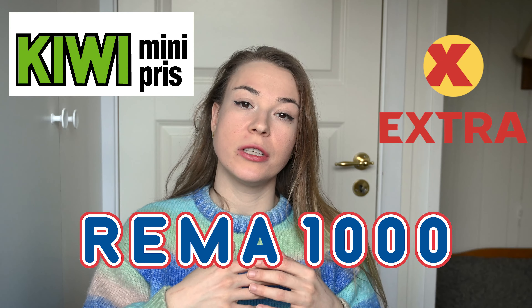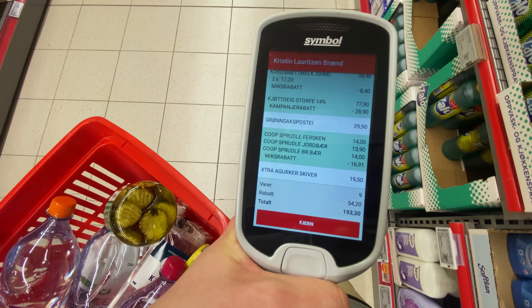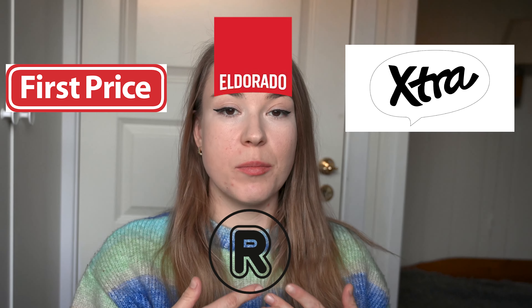In conclusion, Kiwi, Rema 1000 and Extra are the cheapest alternatives. The stores have roughly the same basic selection but the price tag might change a little bit from store to store. The cheaper brands — First Price, Eldorado and Extra — are some great products, but some of their items are made with lower quality ingredients.